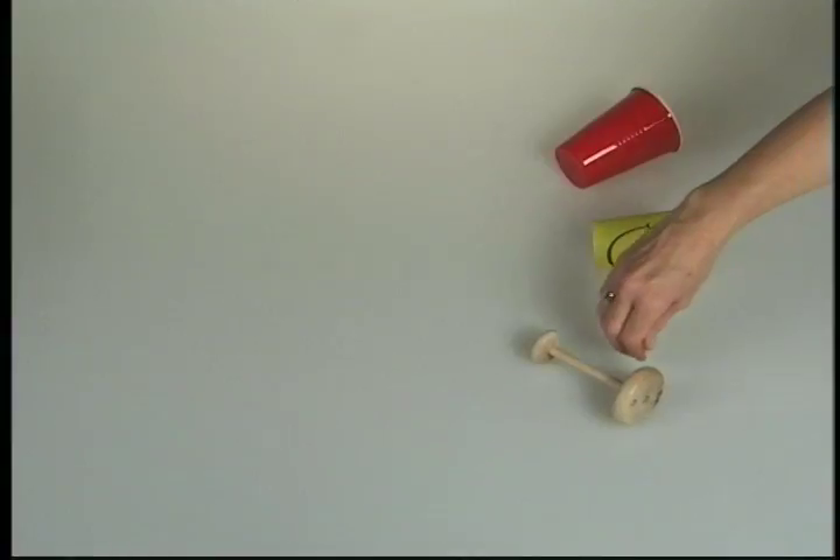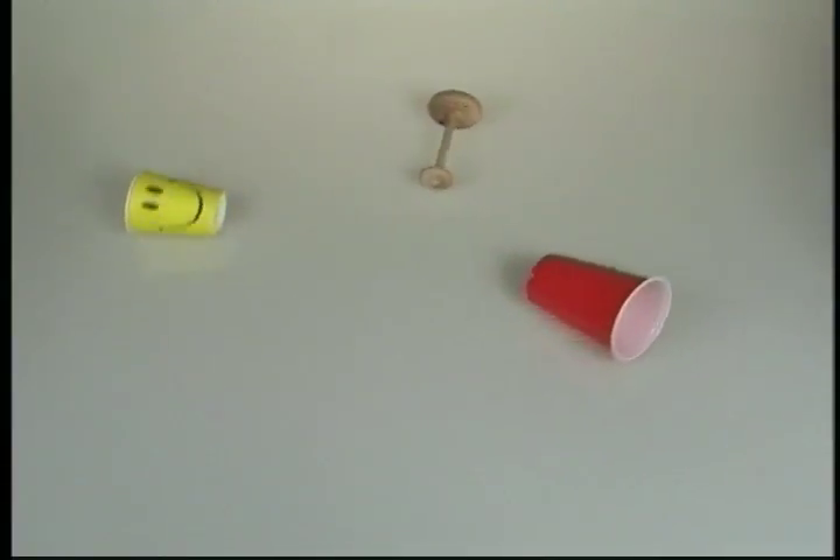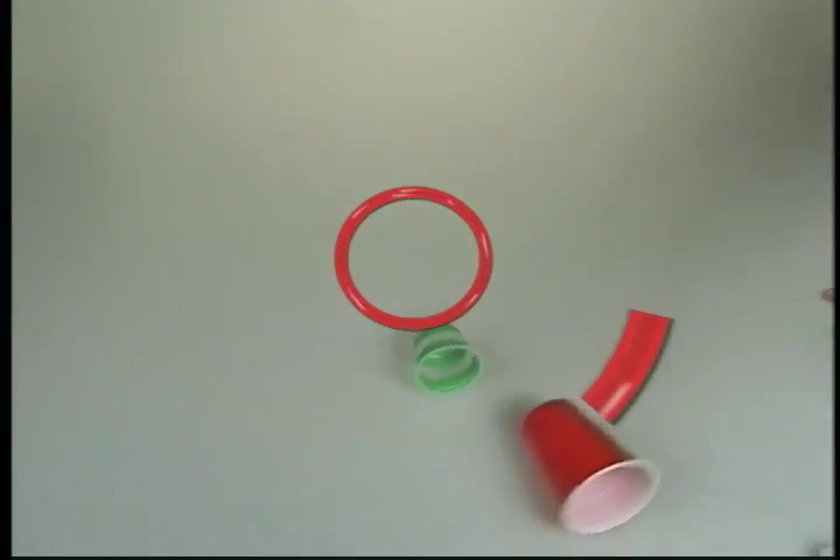Now which direction do they roll? No matter what size they are, they roll in a circle toward the small wheel. What about a bigger cup? The bigger the cup, the bigger the circle the rolling cup makes.